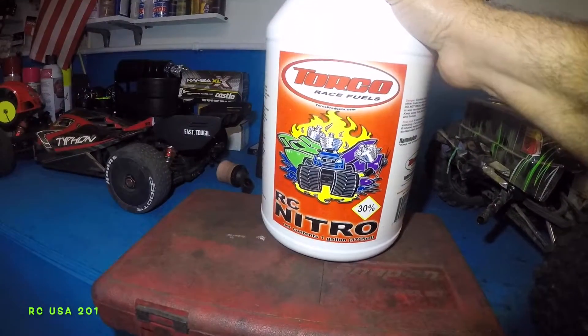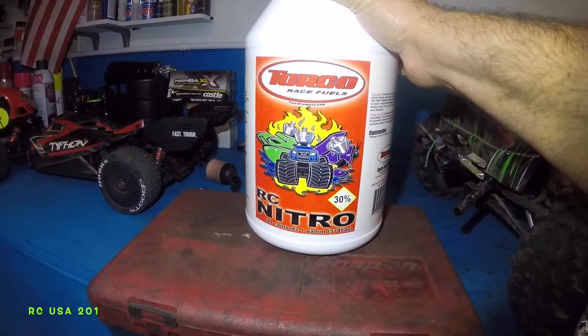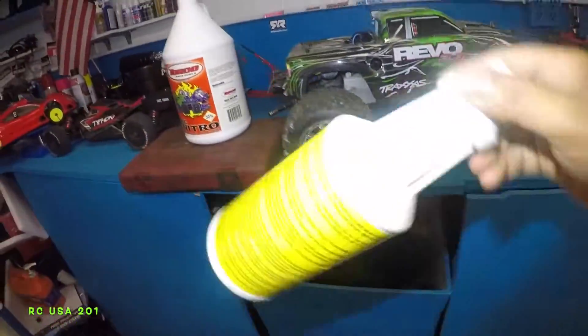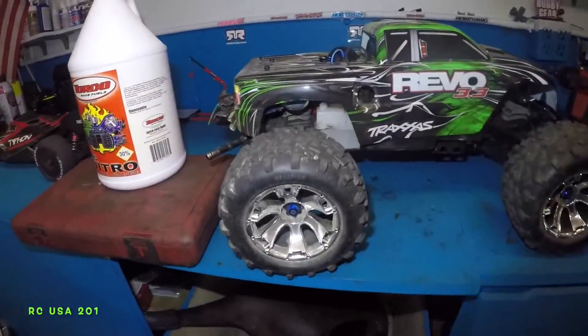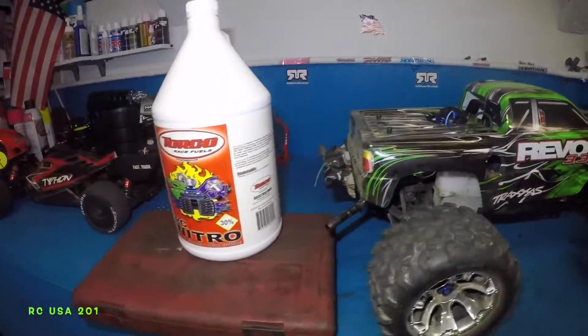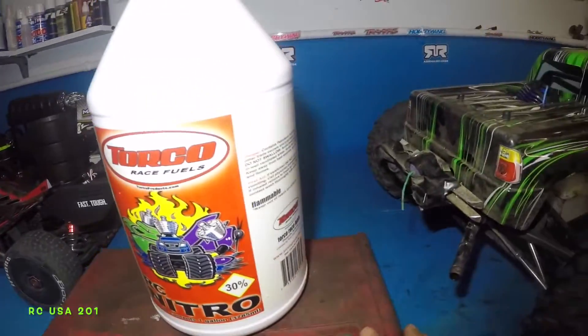Don't forget to check this out on Amazon — 45 bucks plus tax, around 50 bucks, you get a whole gallon of fuel instead of paying 20 bucks for this little guy.